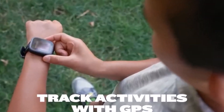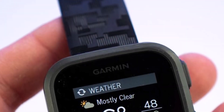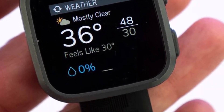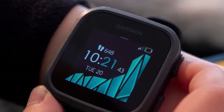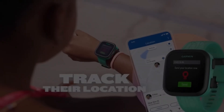So, which smartwatch reigns supreme? The answer depends on your needs. Budget warriors, check out the Amazfit GTS 4. Fitness fanatics, the Fitbit Versa 4 won't disappoint. For a classic look, Fossil's Gen 6 is sleek. But if you're an active teen, Garmin Bounce takes the crown. I hope you found this helpful and informative.